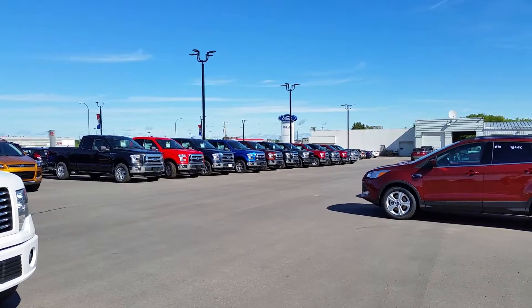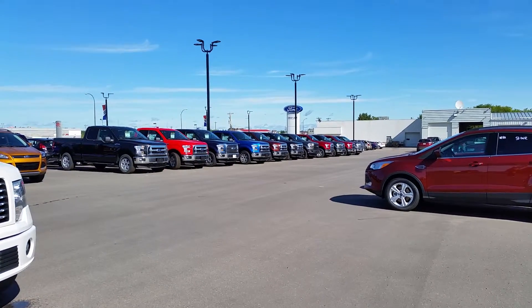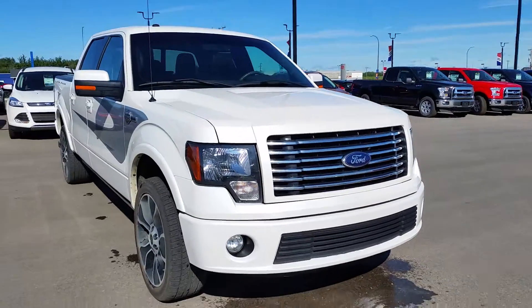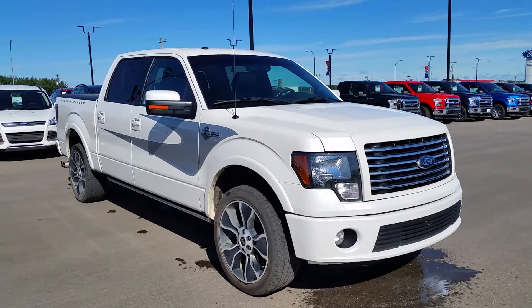Hey everybody, welcome back to Cold Lake Ford. We're located at 3817 50 Street in beautiful Cold Lake, Alberta. My name is Nick. I'm here to show you one of our pre-owned trucks — it just came in on trade. This is a 2012 Ford F-150 Harley-Davidson edition in white.